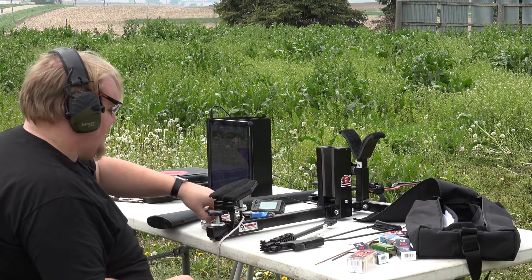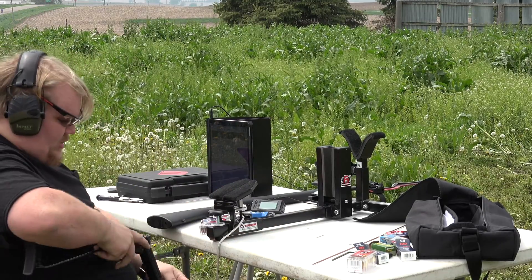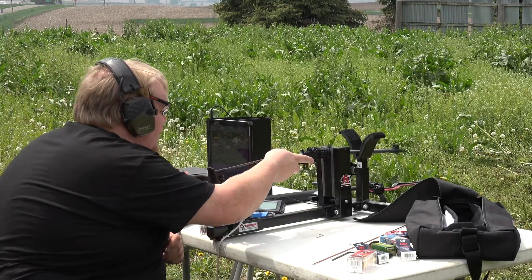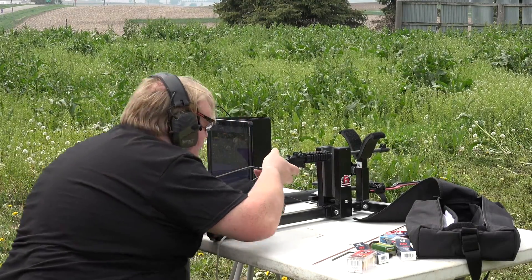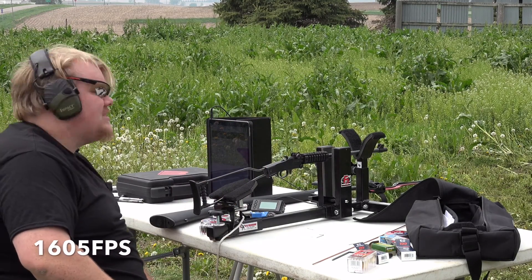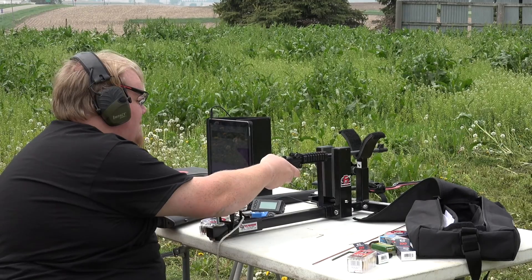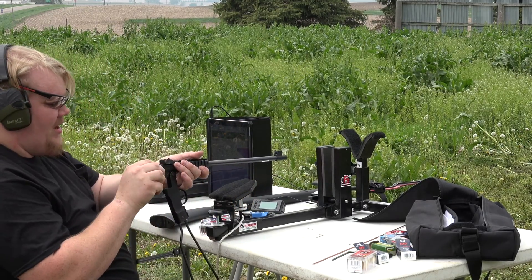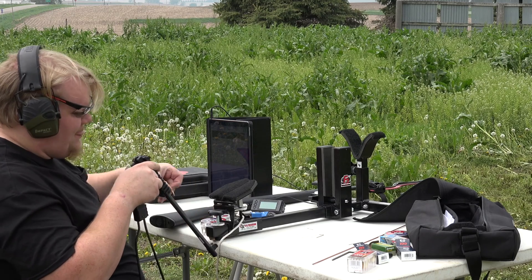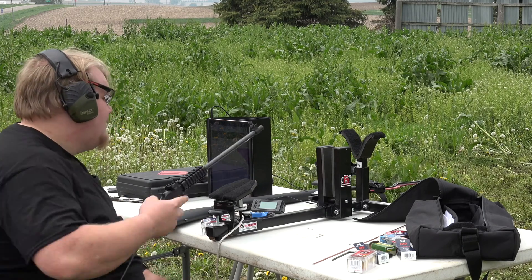Now we're going over to the 17HMR. I'm going to aim it, but I'm not keeping my head behind it when this thing goes off, because this is a lot more powder charge than the others. It's still going to be interesting to see what happens. 1605 feet per second — that's a 500 feet per second increase. Now that's getting it back up to the same velocity area as it should be. Needless to say, don't try this at home. This is ridiculously stupid, but cool.